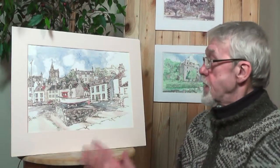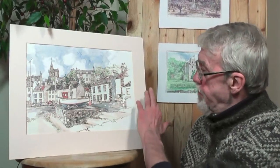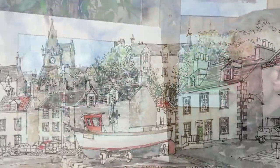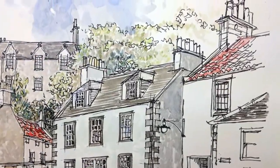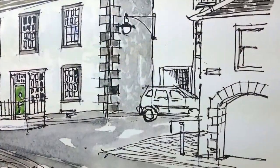I particularly like the sweep of the buildings here. This vernacular style of architecture you only find in Fife, and these parts of Fife — Elie and Anstruther, Pittenweem, St. Monans.